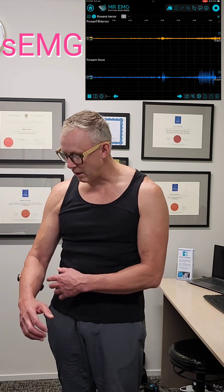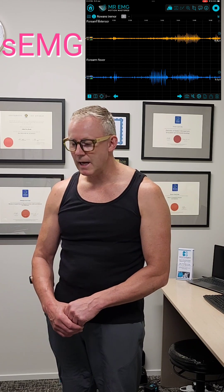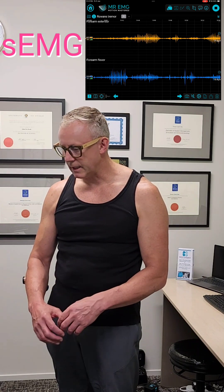My tremor doesn't go all the time. It's quite bad after working out or if I've had too many coffees. Alcohol calms the tremor down. When I go to bed at night, it fires away for 10 to 15 minutes and then it calms down completely. So I do get to escape from it — I'm very fortunate there.